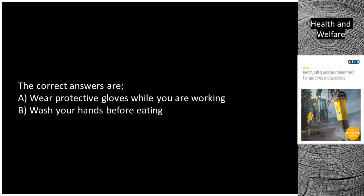The correct answers are: A. Wear protective gloves while you are working. B. Wash your hands before eating.